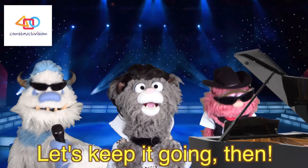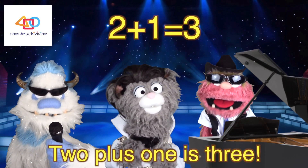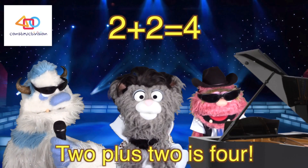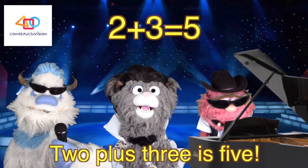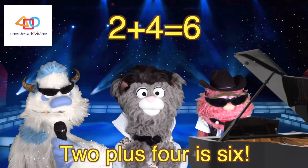Wasn't that easy? Let's keep it going then. Two plus one is three. Two plus two is four. Two plus three is five. Two plus four is six.